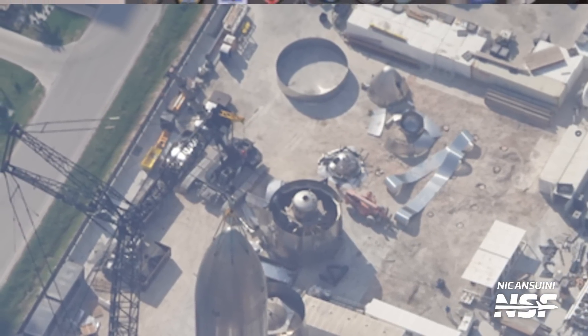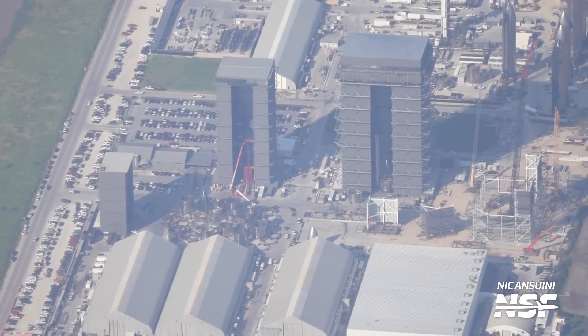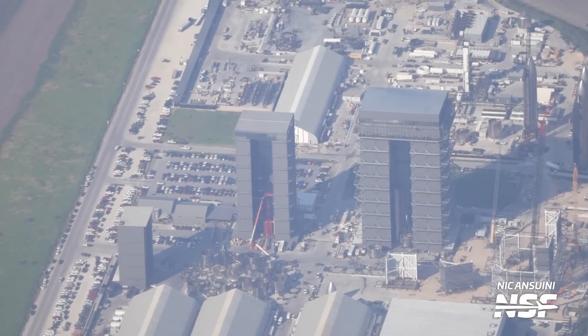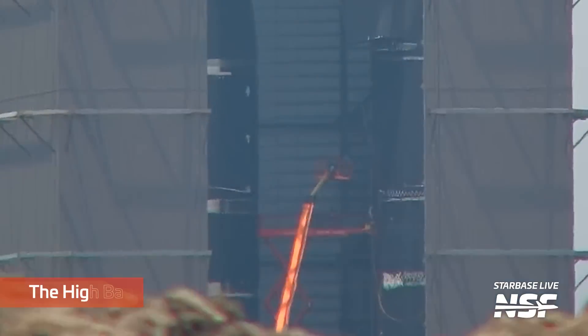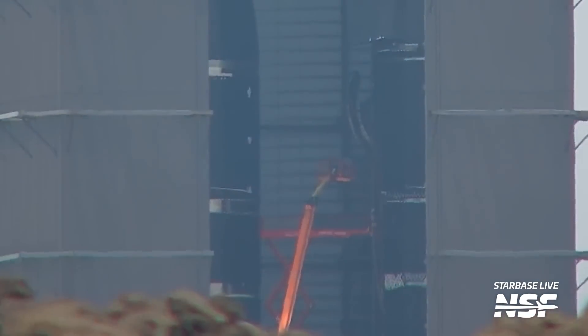Let's move over to the three bays at the production site, where some interesting new developments have occurred. In a very strange move this week, SpaceX has removed Ship 28's payload bay door. We don't know why SpaceX has removed Ship 28's door, and it's not the same process that we've seen happen with Ship 24 and 25, where their doors were not removed but instead sealed over.